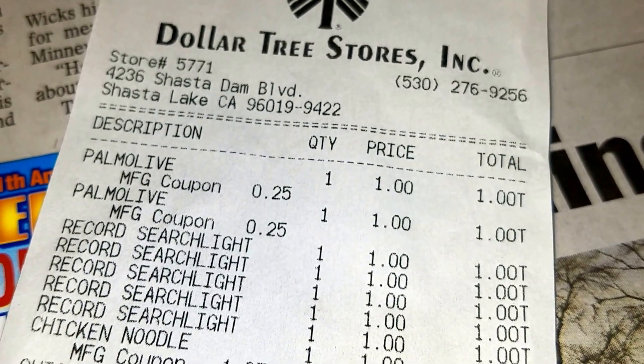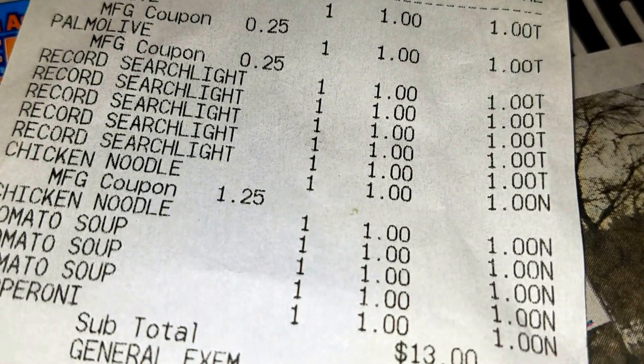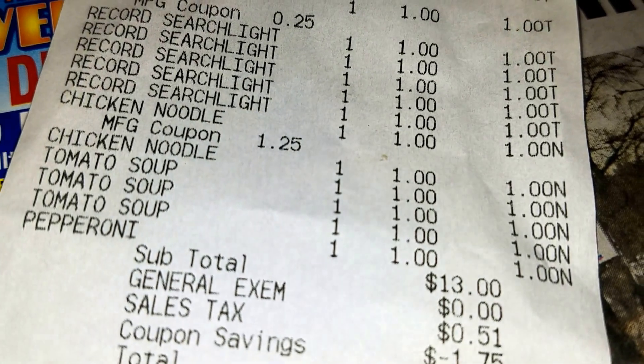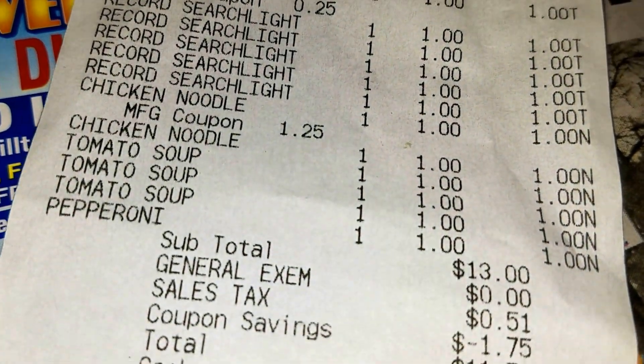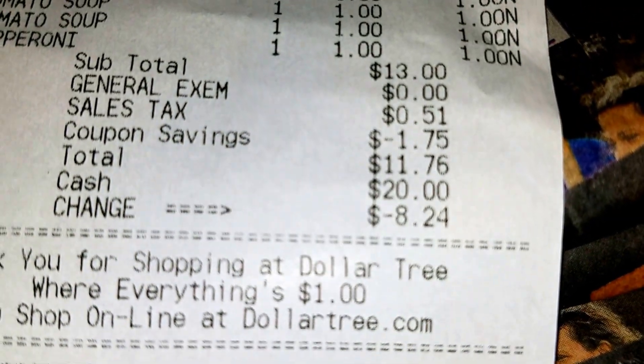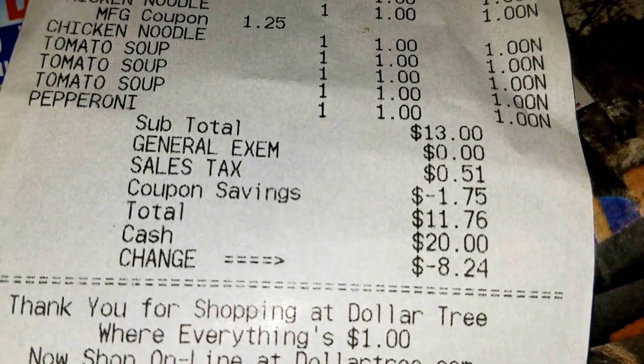Here's the tag on that — a buck for the Palmolive, twenty-five cent coupon. There's the papers, five of them. Tomato soup minus the buck twenty-five, so it's three seventy-five for five. Paid eleven seventy-six for that. The five papers — Dollar Tree is looking good, all these places.